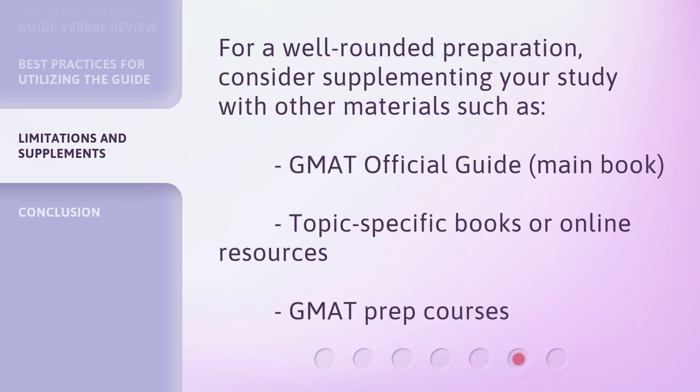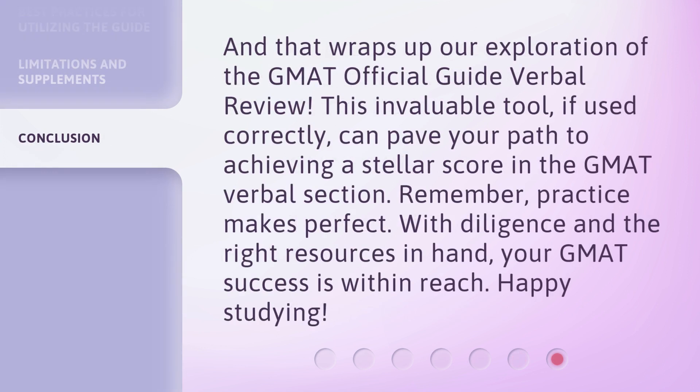For a well-rounded preparation, consider supplementing your study with other materials such as the GMAT Official Guide main book, topic-specific books or online resources, and GMAT prep courses. And that wraps up our exploration of the GMAT Official Guide Verbal Review. This invaluable tool, if used correctly, can pave your path to achieving a stellar score in the GMAT verbal section. Remember, practice makes perfect. With diligence and the right resources in hand, your GMAT success is within reach. Happy studying!